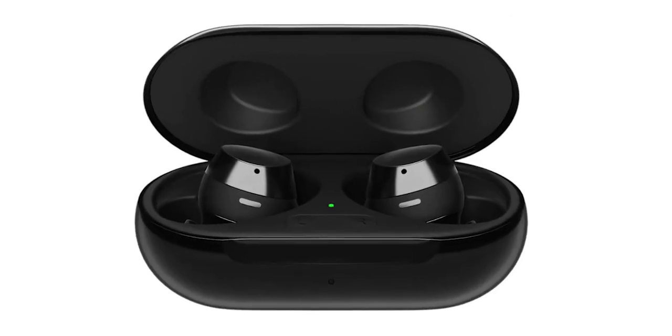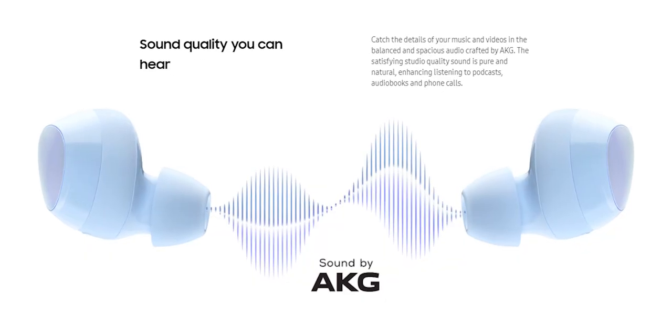For the last earbuds, we have the Samsung Galaxy Buds Plus — a solid choice if you want something from a bigger brand. These have pretty great sound quality, are tiny, compact, and comfortable, and have an amazing 11 hours of playback on a single charge. This is definitely a good pickup for $150.